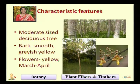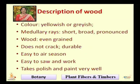Melina is a moderate sized deciduous tree — deciduous means it sheds its leaves seasonally. The bark of the tree is smooth and grayish yellow in colour. The flowers are yellow and they appear from March to April. The wood is yellowish to grayish in colour. The medullary rays are short, broad, and pronounced. The wood is even grained and does not crack. It is durable and easy to air season naturally.